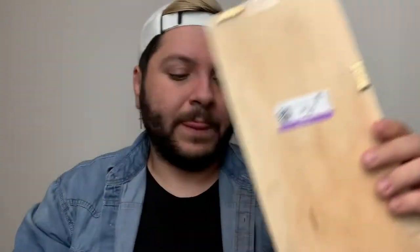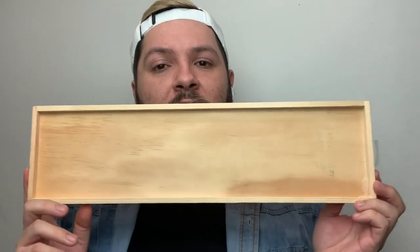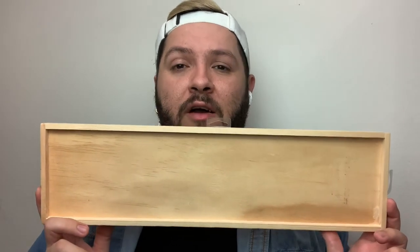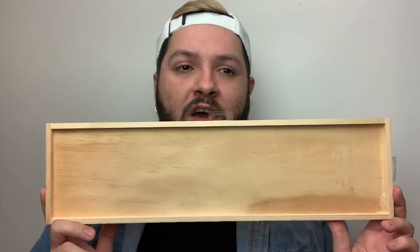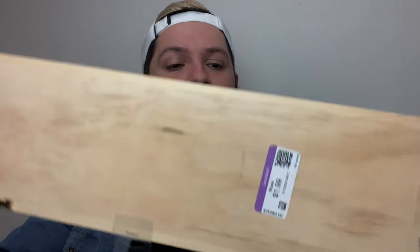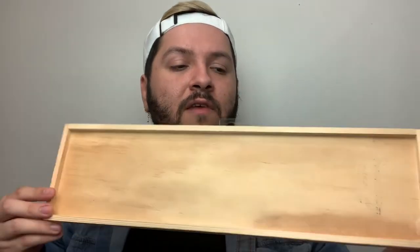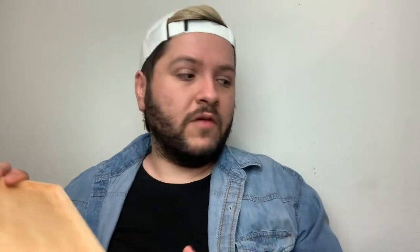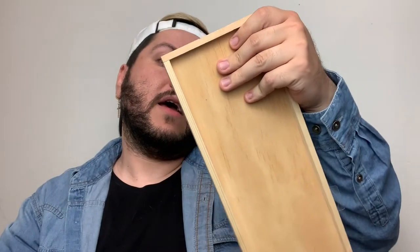I also picked up this wood piece. As you guys have seen, I've been making a lot of wood signs using Mod Podge transfers with black inkjet-printed images. I picked this up for only $1.99 — it's a cool piece I could use as a sign. It already has hanging brackets on the back, so it's ready to go. I just have to prep it and decide what I'll use it for. Pieces like this are usually very expensive; it's originally from Michael's.